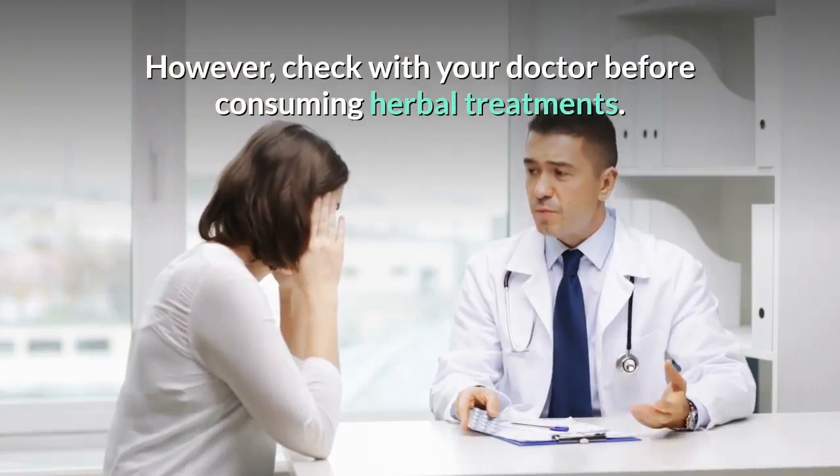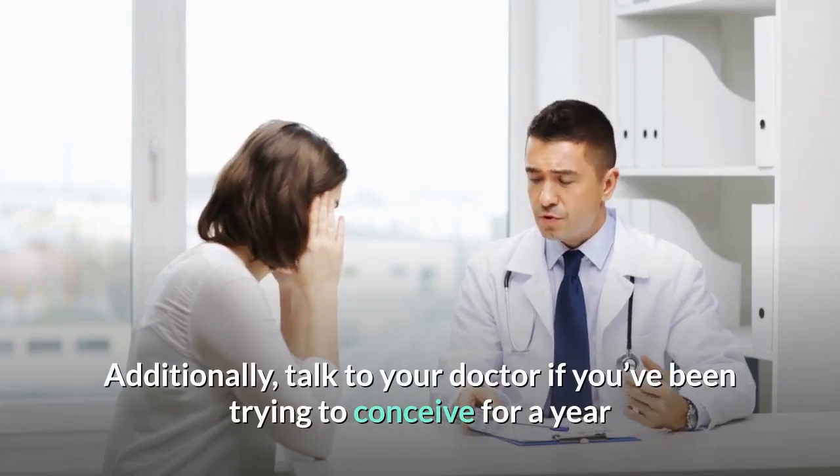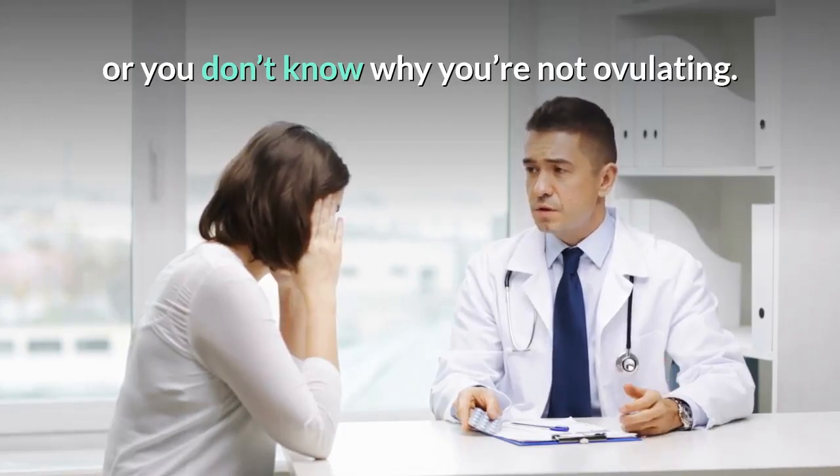However, check with your doctor before consuming herbal treatments. Additionally, talk to your doctor if you've been trying to conceive for a year or you don't know why you're not ovulating.